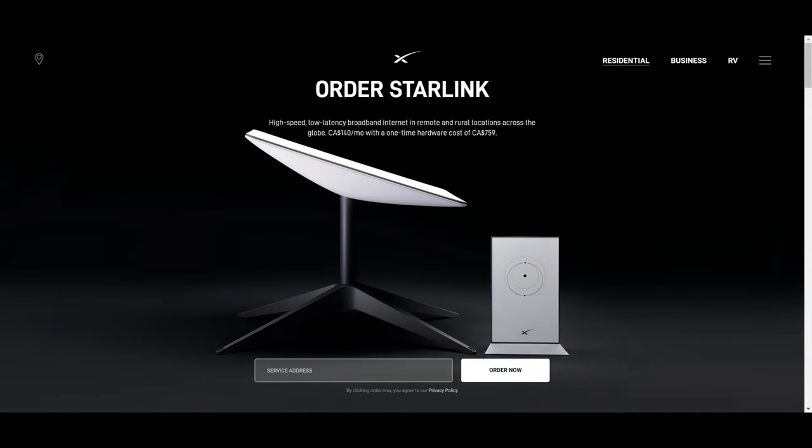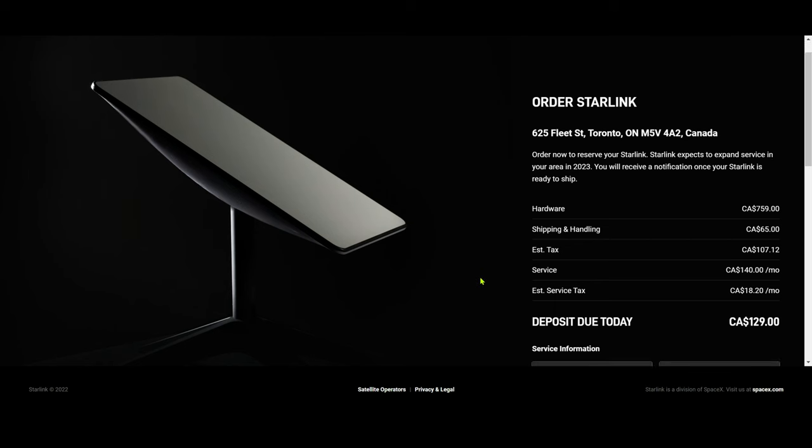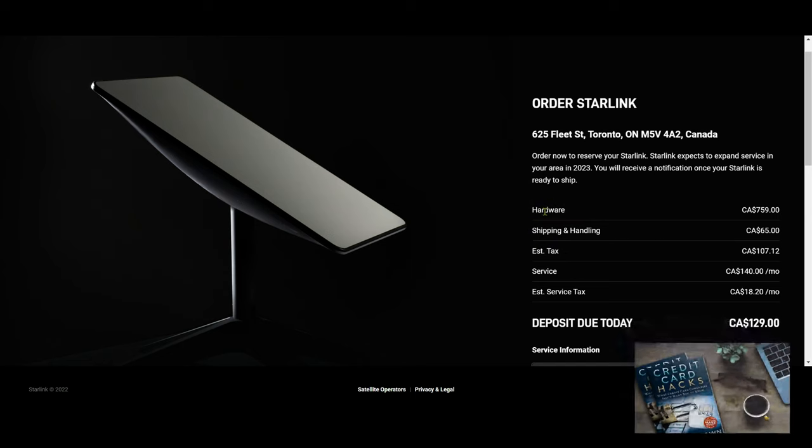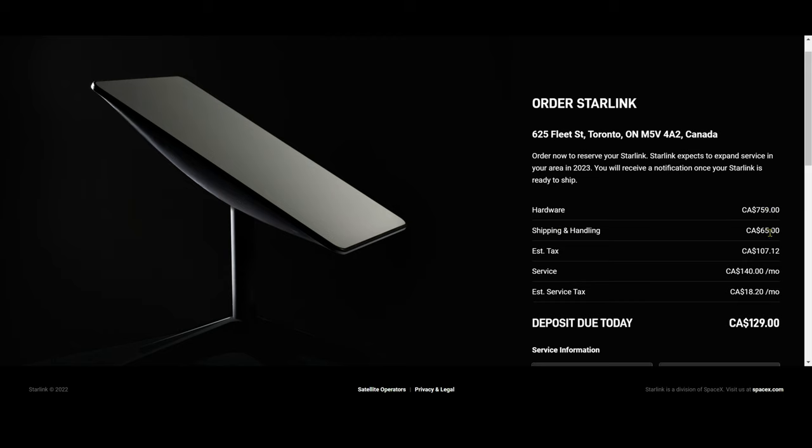I entered my address in the residential price section. In Canada, the hardware costs about $759 Canadian dollars, shipping and handling is $65, and tax is $107.12. The service per month is $140, with a service tax of $18.20. So that's your total first-time cost. After that, the recurring cost would be $140 plus $18.20 per month.